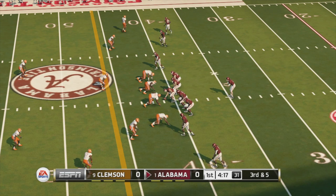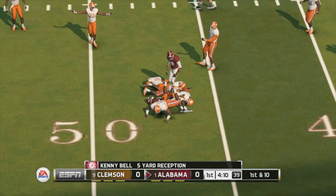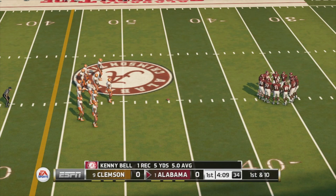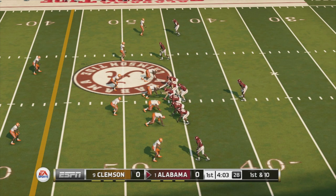They'll spread the field with five wide. Caught with room to work and he's tackled around the 46-yard line. Third down — we expected them to go to the air and they did, picking up the first down. From their own 46-yard line, it's first down.